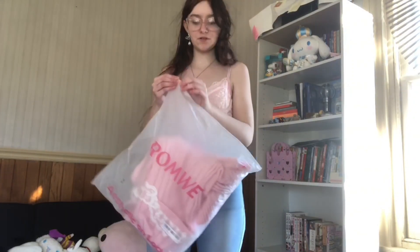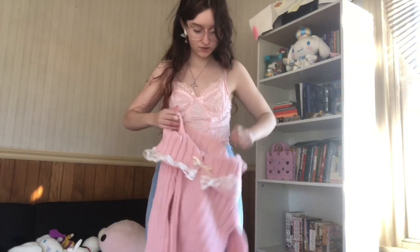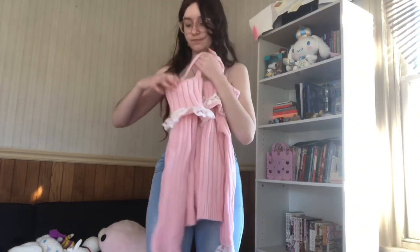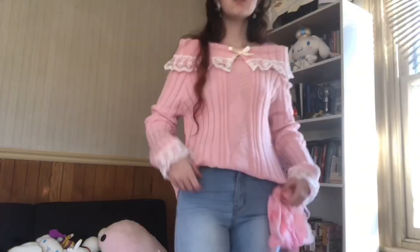The next outfit still involves these pants — I'm just changing the shirt to this pink sweater. This is more of a warmer outfit. It's just this pink off-the-shoulder sweater.